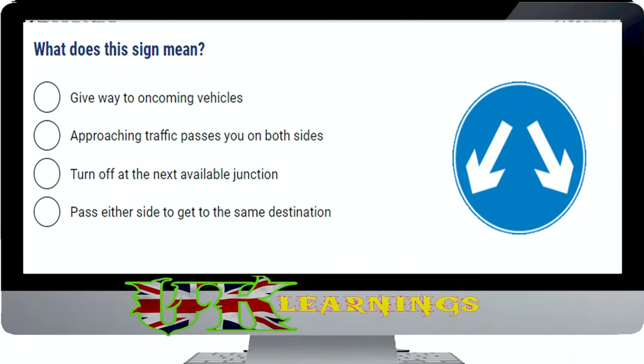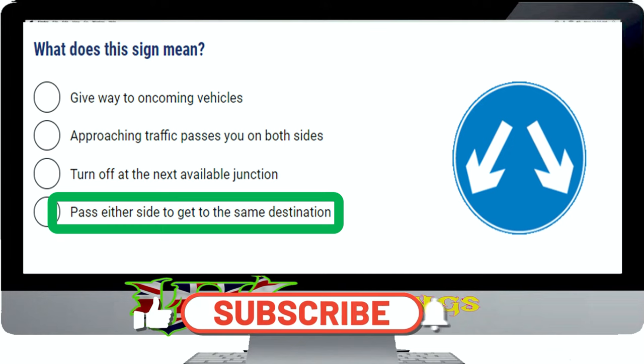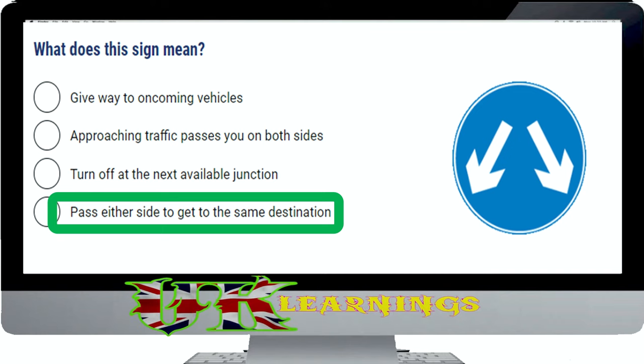What does this sign mean? The correct answer is pass either side to get to the same destination. These signs are often seen in one-way streets that have more than one lane. When you see this sign, use the route that's most convenient and doesn't require a late change of direction.